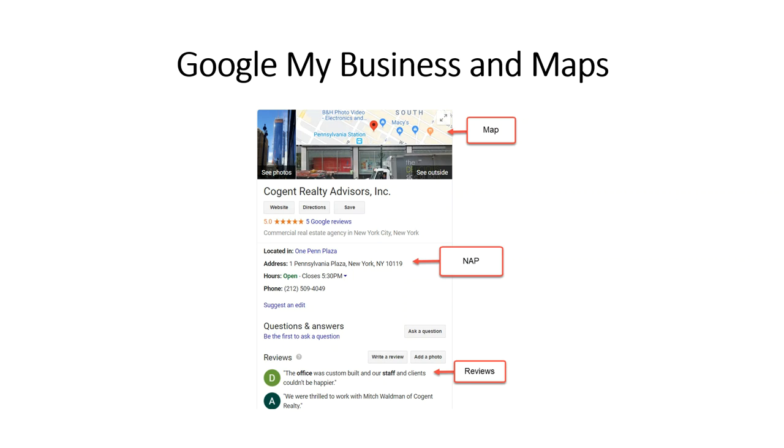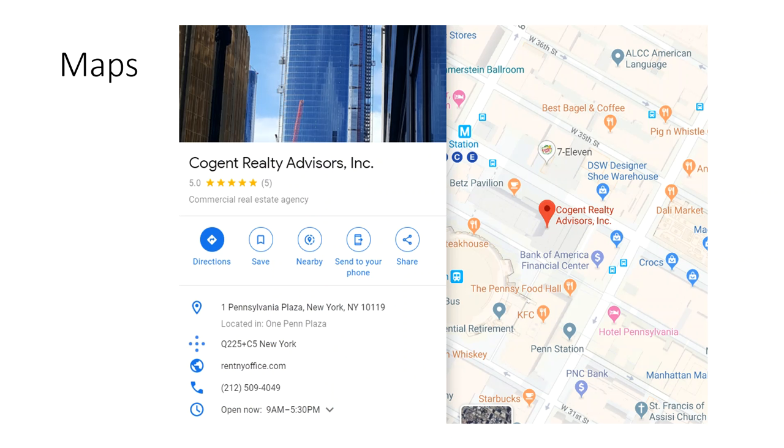In the middle here, you can see where it says NAP — that's name, address, phone number. NAP data is a critical part of the optimization strategy on Google My Business. Also, I want to mention that Google reviews are part of your Google My Business account.